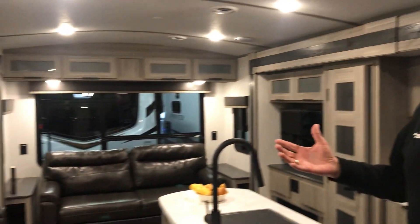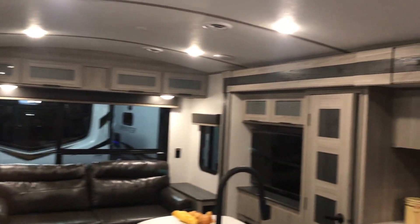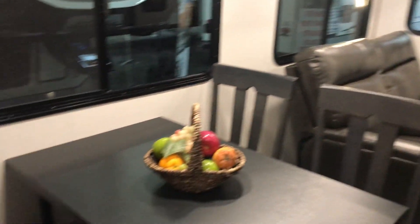As you come in, you see it's very, very light, very airy. This is just a sweet little floor plan. Of course, as you can see, table and chairs, theater seating, and the couch in the back will make into a bed.